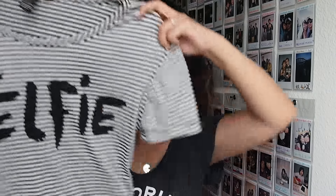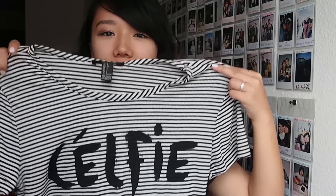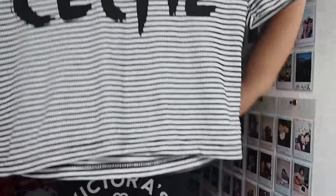The next thing is this shirt — I bought it a while ago. It says 'selfie,' like Céline with selfie, and it's a little crop top. I'm going to Vegas soon so I thought something like this would be nice to wear with high-waisted shorts or a skirt. It's just a simple comfortable shirt and I really like black and white and combinations of the two, so this is perfect for me.